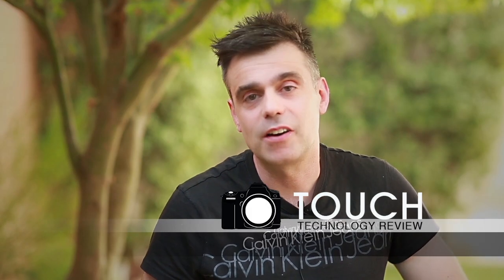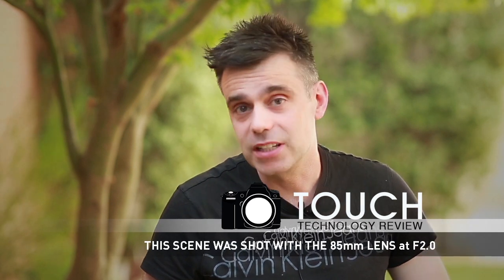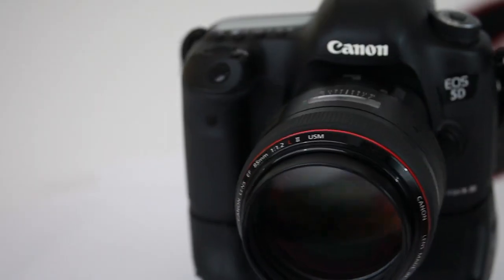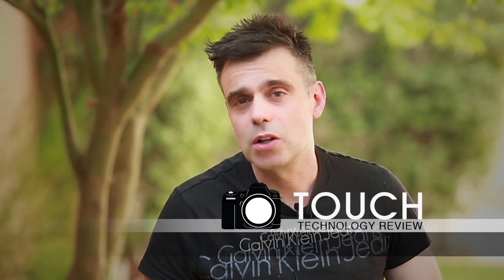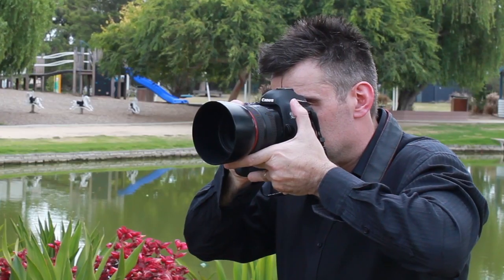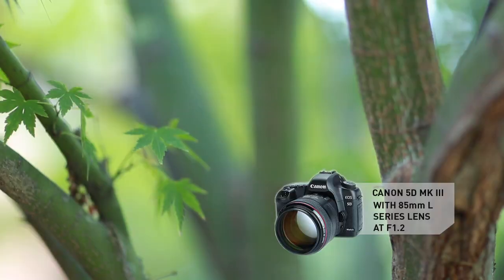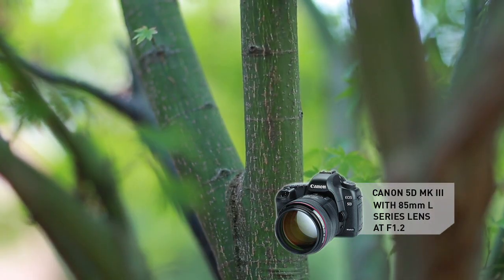Today we'll be looking at the Canon 85mm L-Series 1.2 lens. This lens is not only impressive to look at, with its huge front glass element and imposing size, it provides incredible image quality and bokeh that will set your images apart. It's a great choice for still portraits and when used for video productions, it provides a unique cinematic look at wide open apertures.